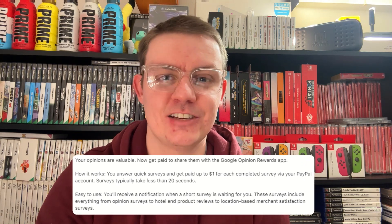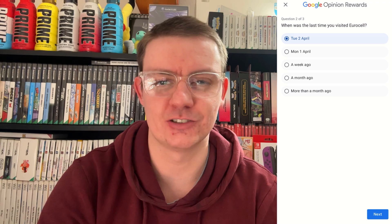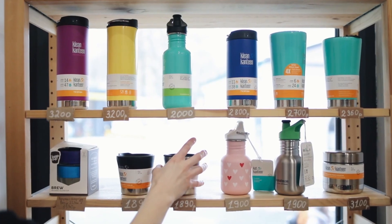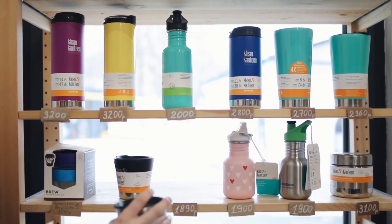Google Opinion Rewards is a mobile application developed by Google. It actually allows users to earn rewards by completing surveys on their platform. These surveys typically ask you about a wide range of different topics, such as your recent shopping experiences, opinions on certain products and services, or even general demographic information — it can literally be anything. The availability of these surveys and the amount of rewards you get do vary depending on your location and your demographic profile.